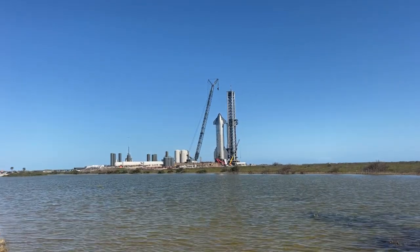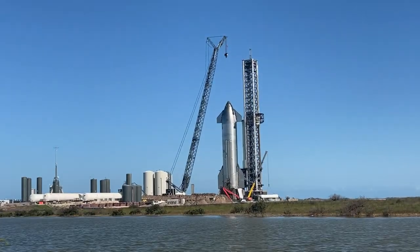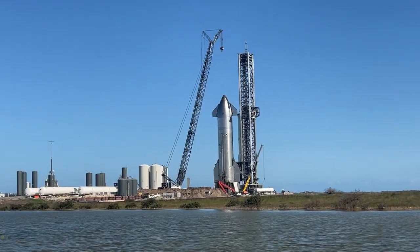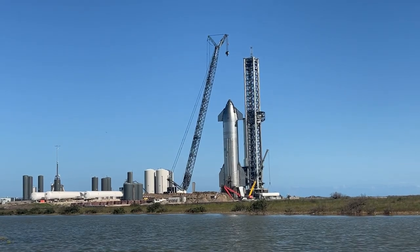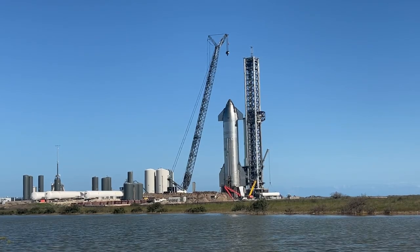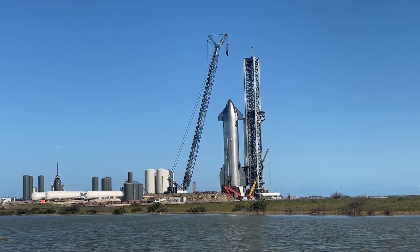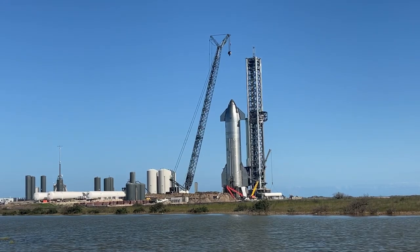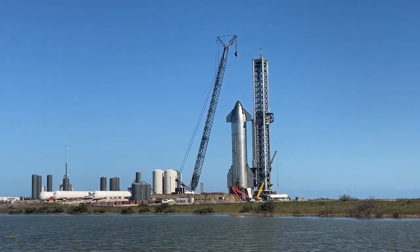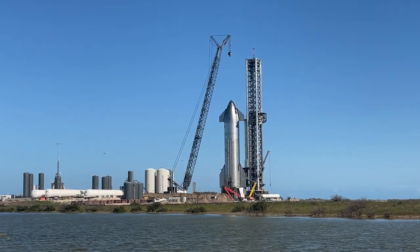Looking east toward the launch site. It is February 5th, 2023, Sunday. I wanted to get the shot because of the tanks that they have at the bottom, to the bottom right of the tower there. We can see some of those white tanks, and I'll zoom in too, but this is the shot of the overall site.